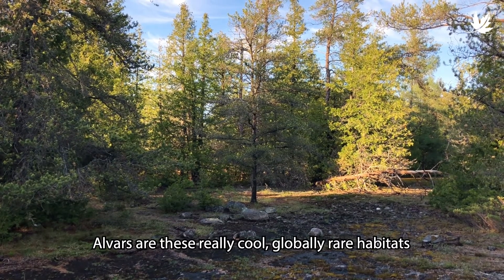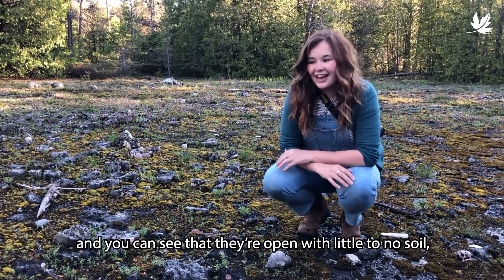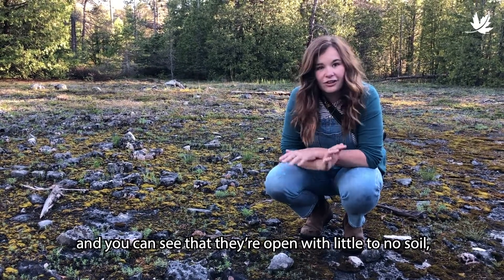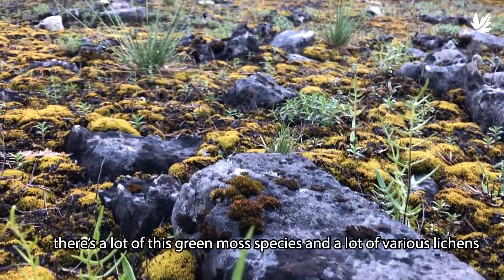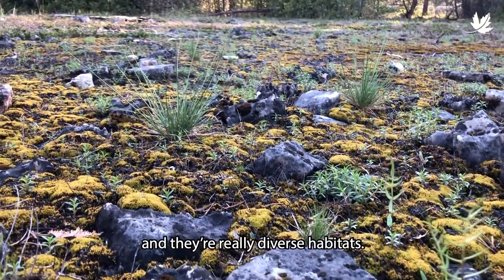Alvars are these really cool globally rare habitats and you can see that they're open with little to no soil. There's a lot of this kind of green moss species and a lot of various lichens, and they're really, really diverse habitats.